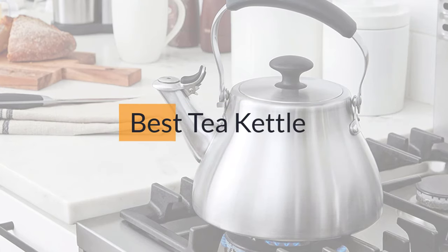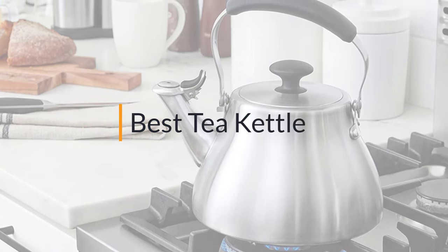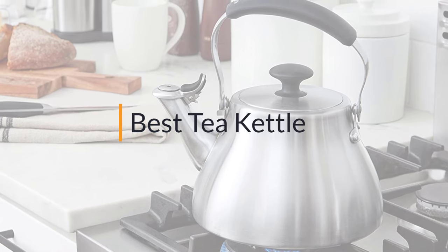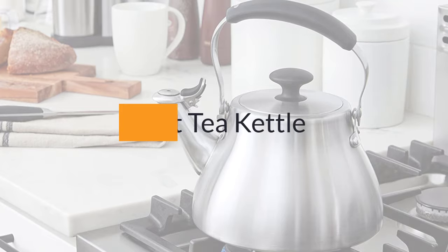Looking for the best tea kettle? Here's a collection you've got to see. At any time you can click the circle for more info and real-time deals.